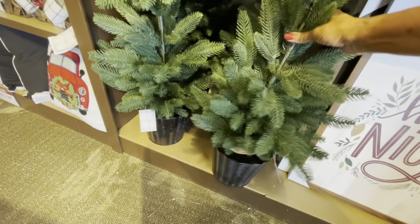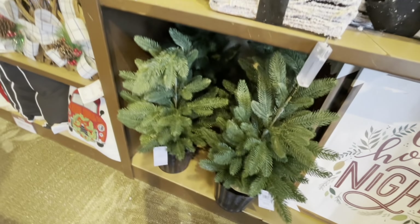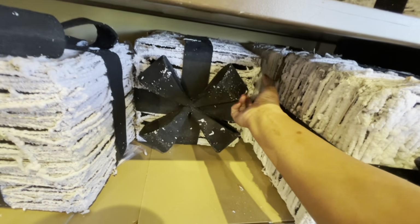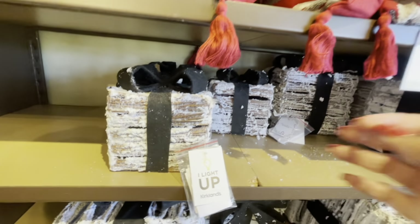They have these trees right here — those are really pretty at $69.99. And let's see the cost of these boxes: the larger ones are $29.99 and the smaller ones are $14.99.